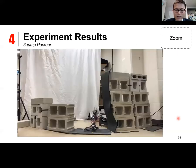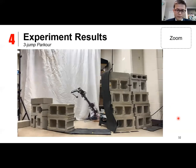We implemented this algorithm and executed it on a real hardware robot. The robot performs three consecutive jumps, with intermediate jumps performed to redirect momentum and reach a high platform.